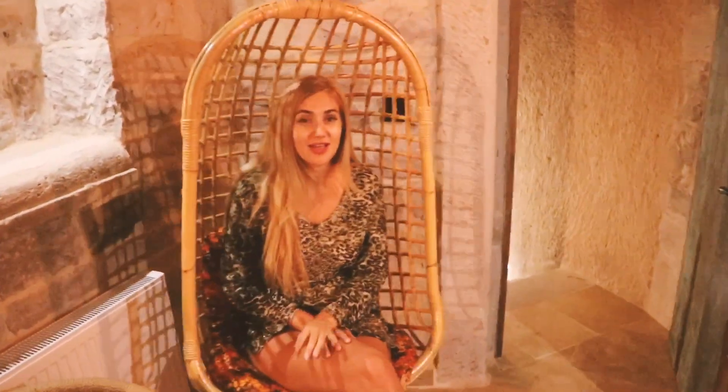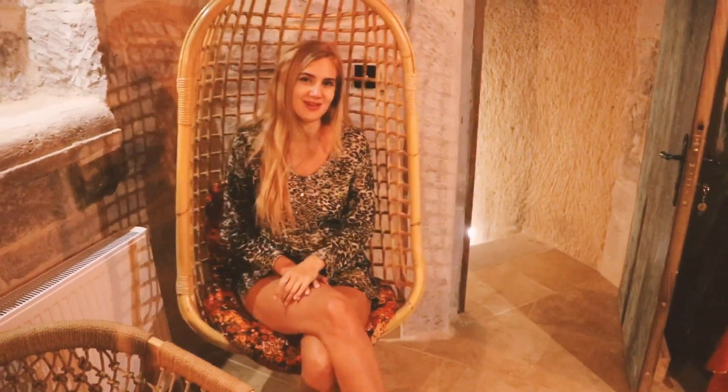So if you plan to go to Cappadocia and you don't stay in a cave hotel, you're really missing out.